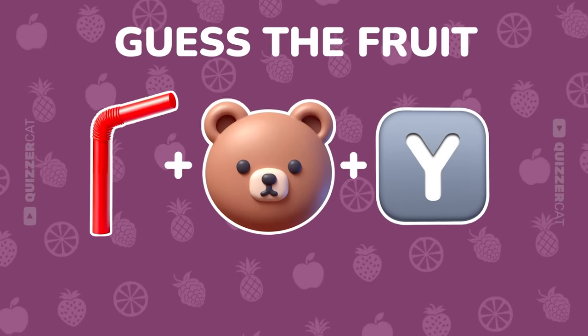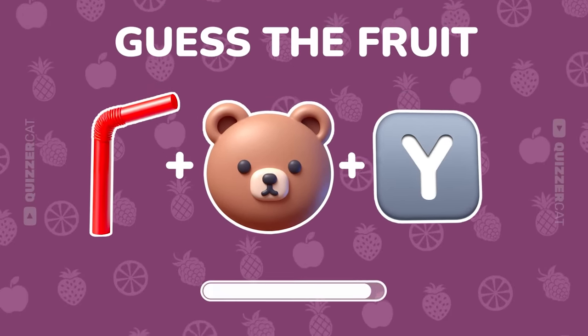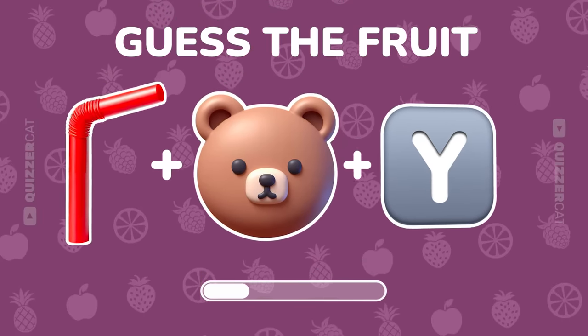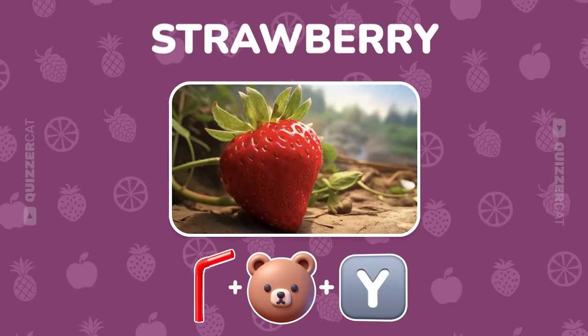Another three emoji challenge. Guess away. Got it. It's strawberry.